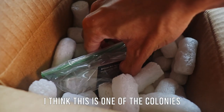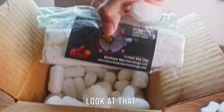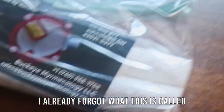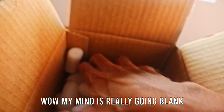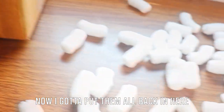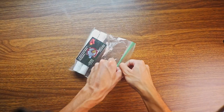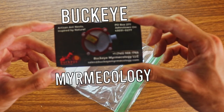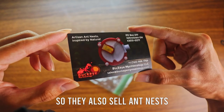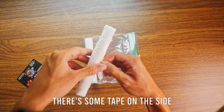I think this is one of the colonies — they're in a plastic bag. Oh, it's both colonies! They're wrapped in paper towels. I just got to make sure this thing is empty; I don't want to make a mess. Okay, let's go ahead and finally open this package. Buckeye Myrmecology — artisan ant nests inspired by nature. They also sell ant nests besides the ants. There's some tape on the side.